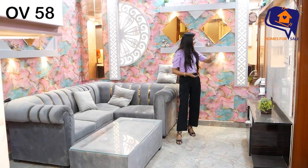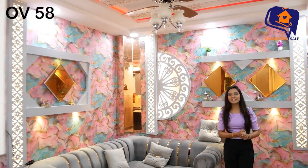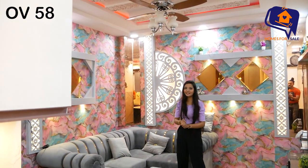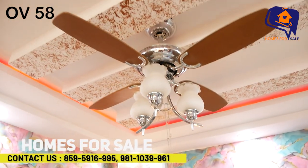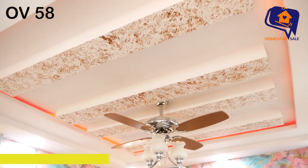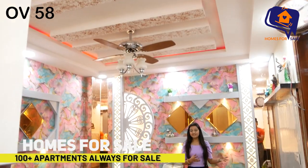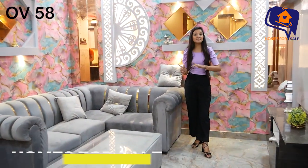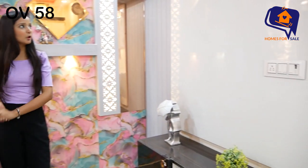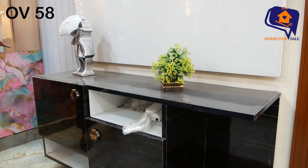You can see how beautiful the interior is. Now, the fall ceiling of the living area is even more beautiful. In the center, a very beautiful fall ceiling has been given. This 70 gaj 2BHK flat has a beautiful fall ceiling with focus lights. You can see the TV panel with an open shelf and drawer facility.